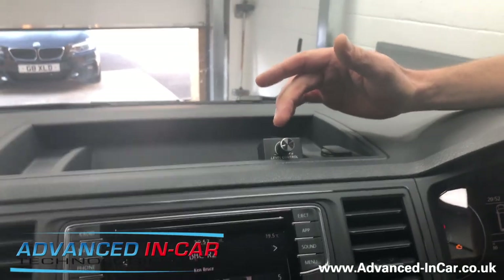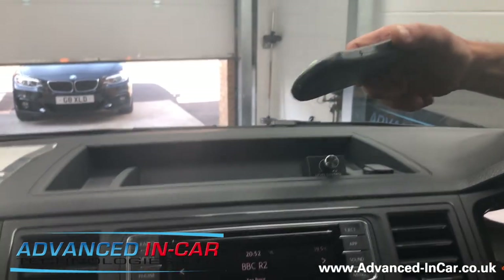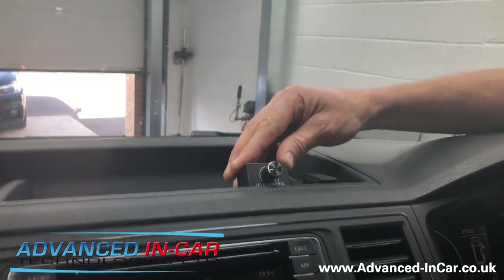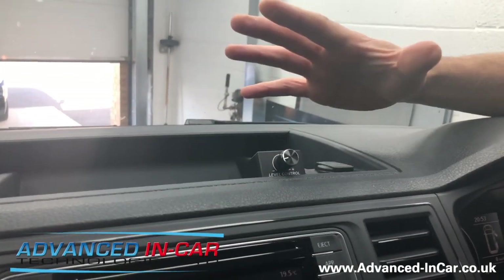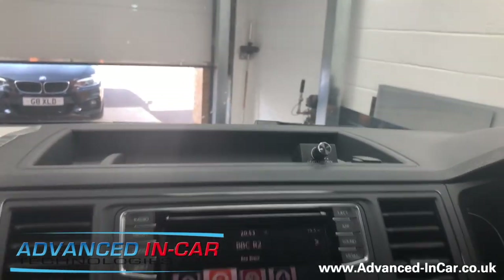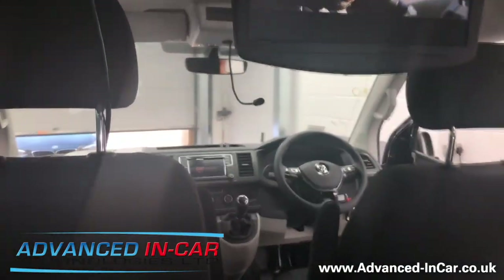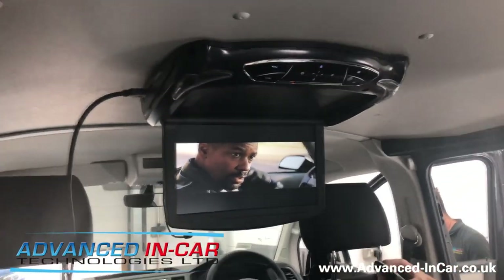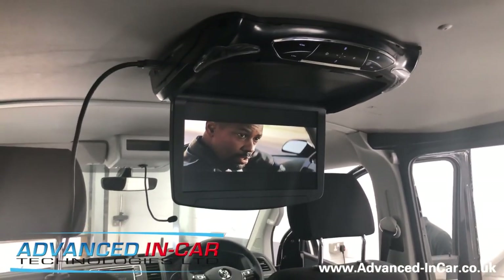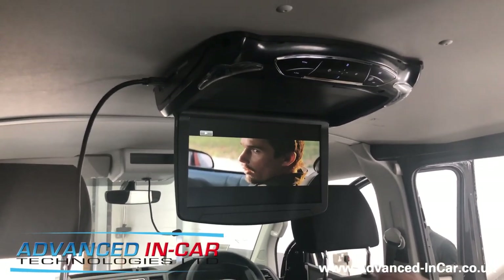Rather than using the internal speakers — which are normally a little bit tinny on these systems — we've used the audio out. On the dashboard we've fitted an independent volume gain control. The reason we've done this is because if you've got young children, you don't want to keep pulling over and using the remote control, which on a lot of these systems is cheap and nasty with too many buttons. This nice little gain control looks smart, does the job, and gives you just the right sound quality for the back.